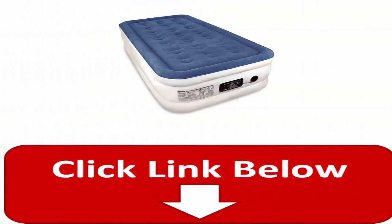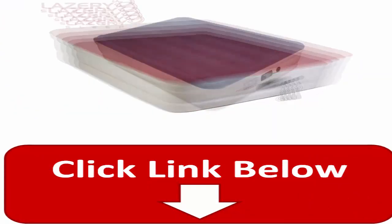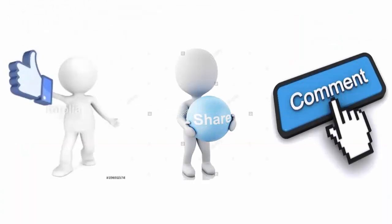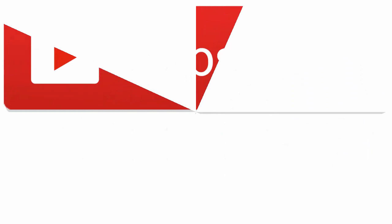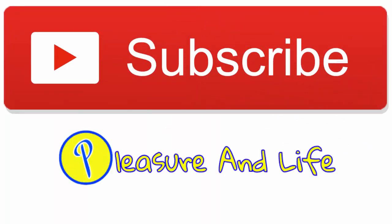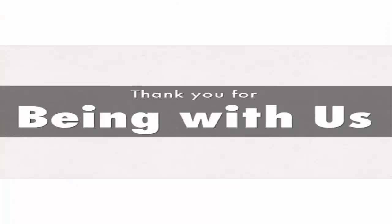If you want to know more about these top rated and best selling air mattresses, please click on the description below. And don't forget to like, share and comment. If you want to watch more videos like this, please do subscribe our channel, Pleasure in Life. Thank you for being with us. Always stay blessed.